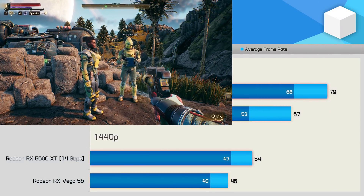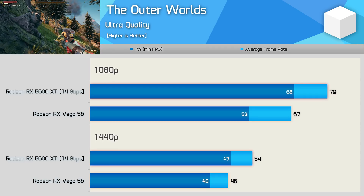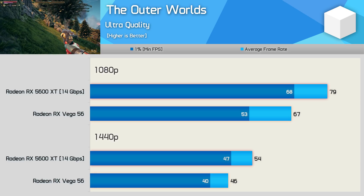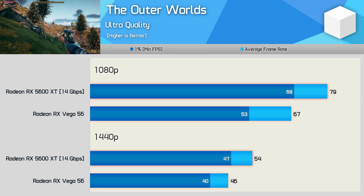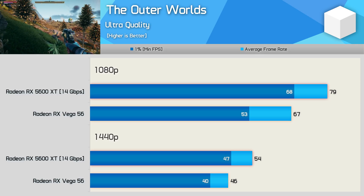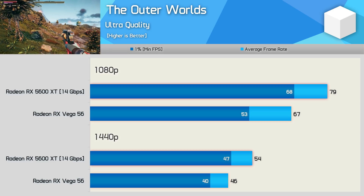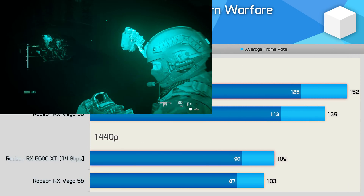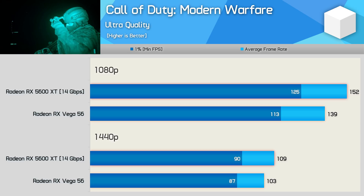The Outer Worlds results are interesting, as traditionally AMD has struggled with their GCN architecture in games using the Unreal Engine. But here the 5600 XT offers big gains of almost 30% when looking at the 1% low performance, and 18% for the average frame rate — a really big step up from Vega 56. We're back to a 9% performance advantage in favour of the 5600 XT when testing with Call of Duty Modern Warfare at 1080p — not a huge uplift, but given the power savings, it's quite an impressive achievement.